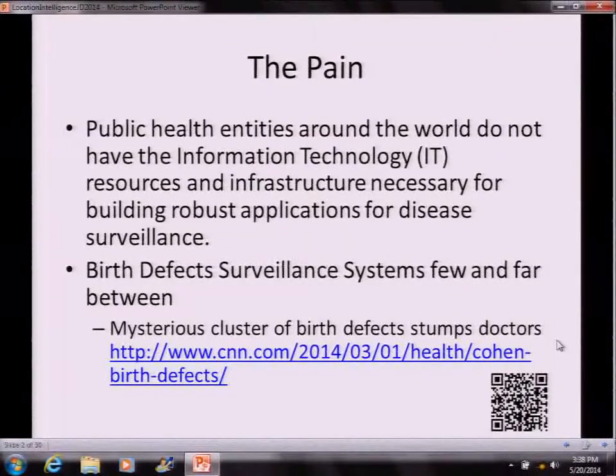The pain that started everything was that public health entities around the world, even in the U.S., do not have the information technology resources and infrastructure necessary for building robust applications for disease surveillance. Birth defect surveillance systems are few and far between. The reason why we started on this is because of a report in CNN that recently came up, and a colleague of mine asked if there was such a thing as a birth defect surveillance system.